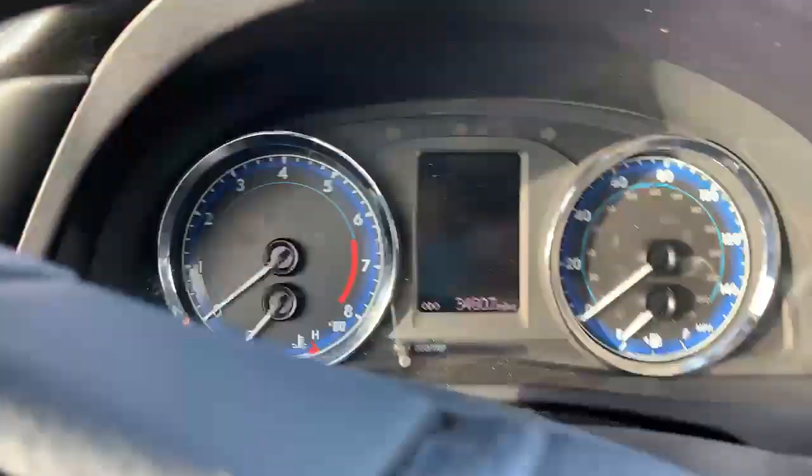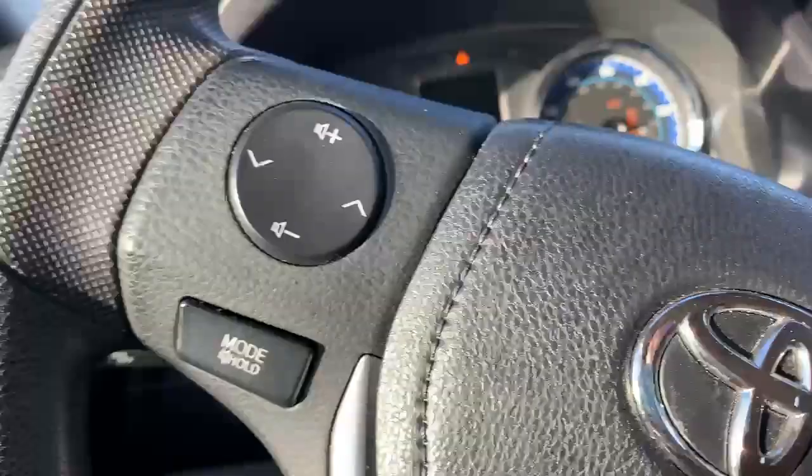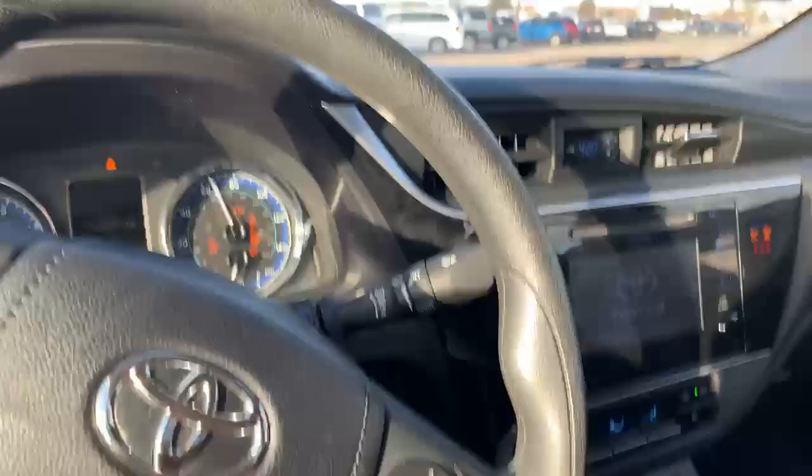This one has 34,000 miles on it. You got your cruise control, you can adjust the volume, and you got your Bluetooth.